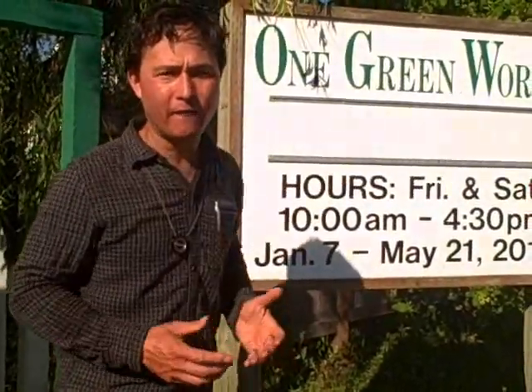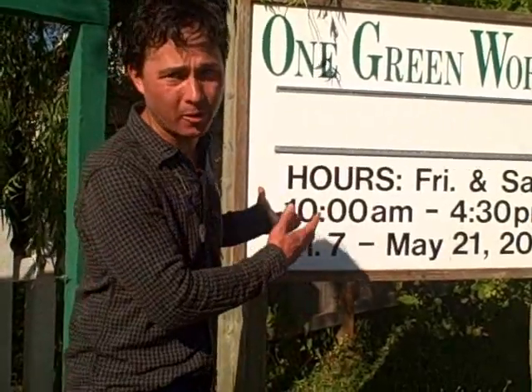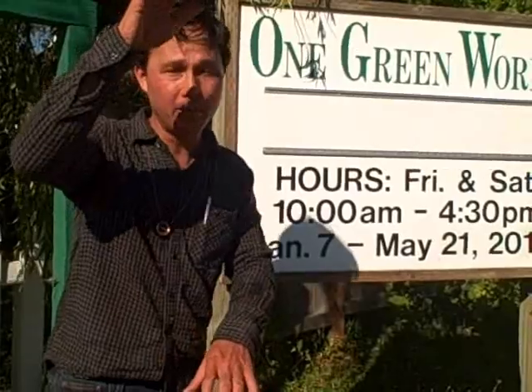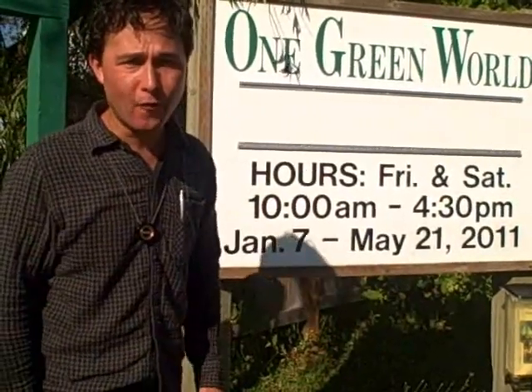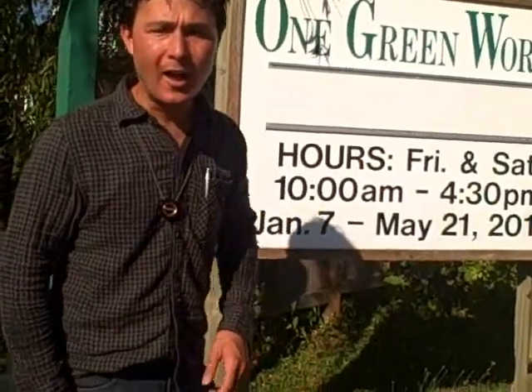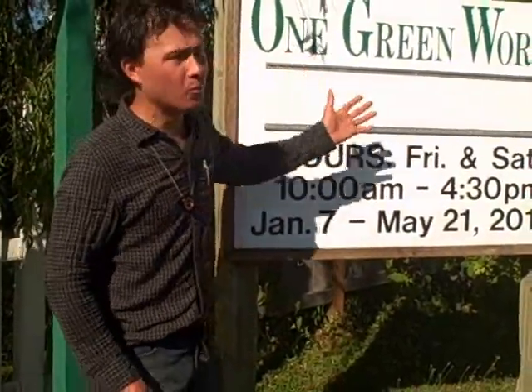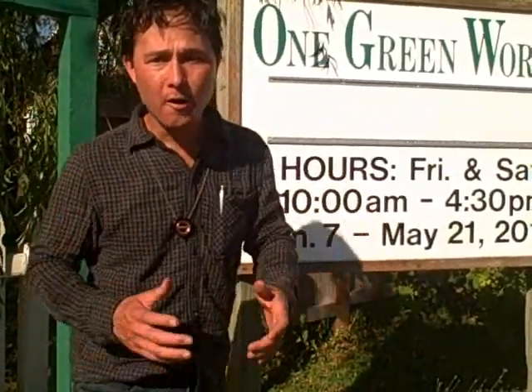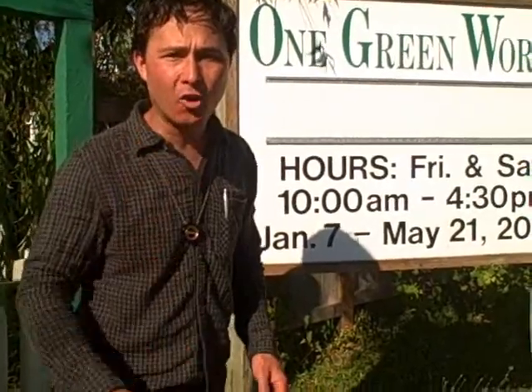If you remember back to my favorite seed catalogs of 2011, I mentioned One Green World. Now while they don't sell seeds, they sell plants — mostly trees and shrubs that will produce fruit. I like planting trees and shrubs rather than vegetables because you just plant them once, take care of them, and they're going to produce food for you year after year.